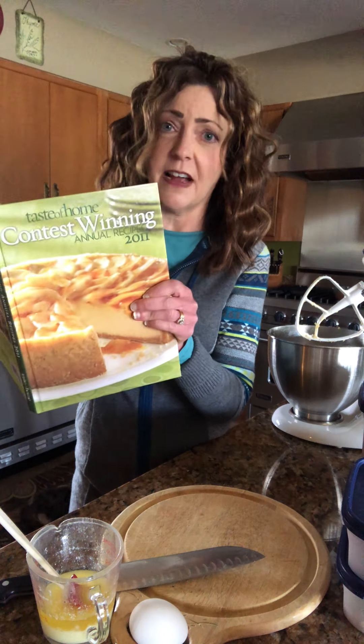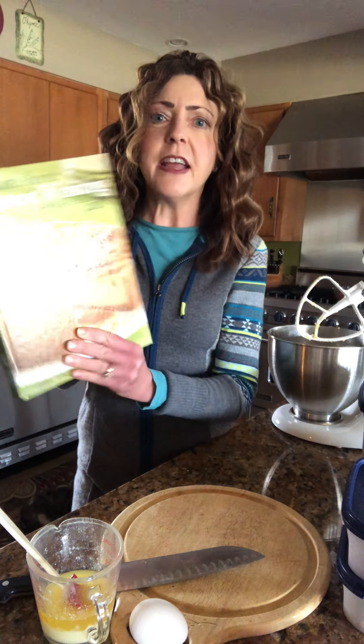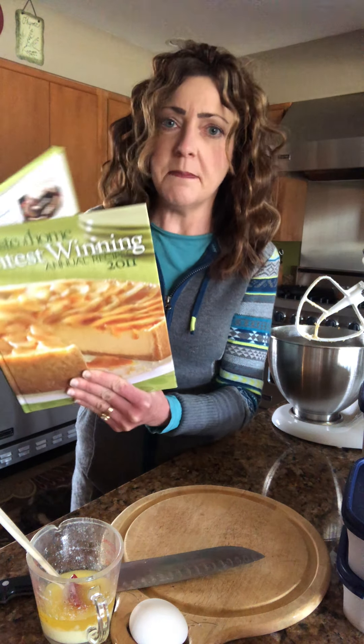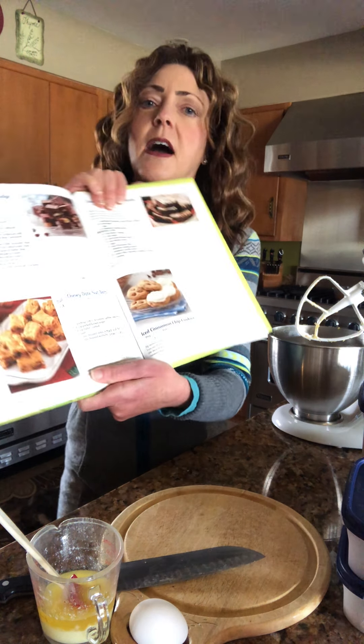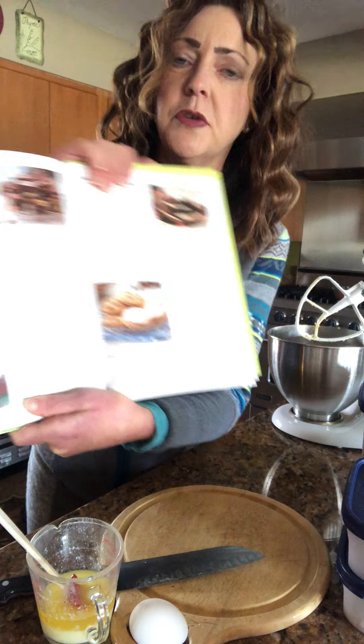So Taste of Home — they had a magazine that would come every month full of recipes from real cooks, like real American and Canadian men and women who submit recipes. Of course they go through their test kitchens and all that. But I found this recipe: chewy date nut bars. We're totally trying that — there are only about six ingredients.